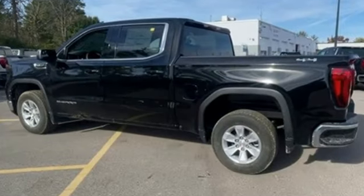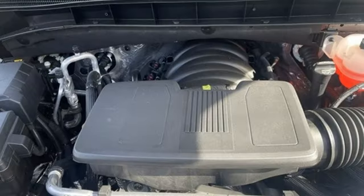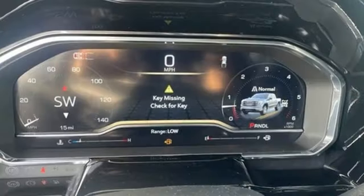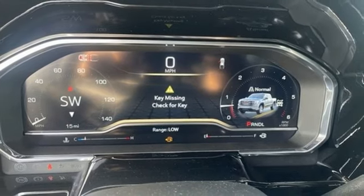It comes nicely equipped with features you'll love. Intercooled turbo inline four-cylinder engine, four-wheel drive, engine auto stop start feature, and trailer hitch receiver.